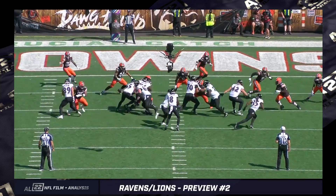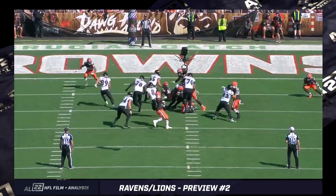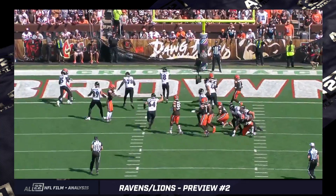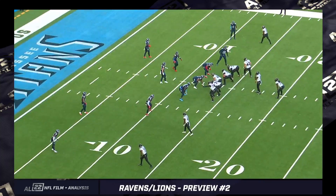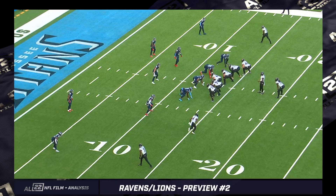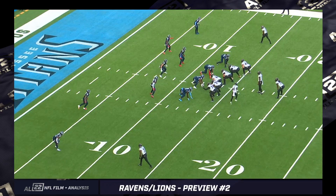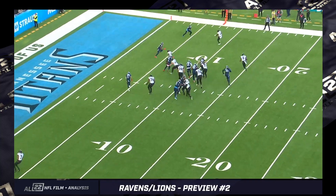This is actually not a read. As Zay Flowers moves through here, you'll see him dropping his pad level to clearly complete the play fake. So it's not an actual read — QB counter read, or what a lot of people call bash. It's a commonly used concept at multiple levels of football. The Ravens run it great with Lamar Jackson since they started implementing it in 2020.